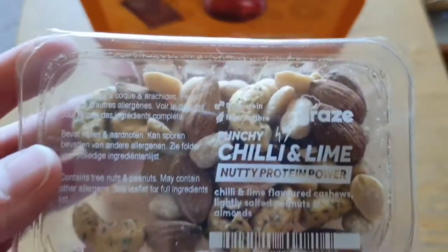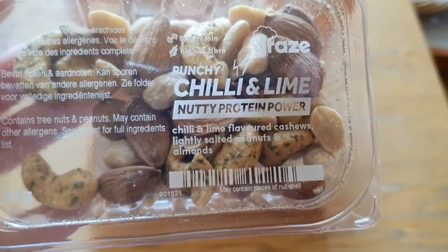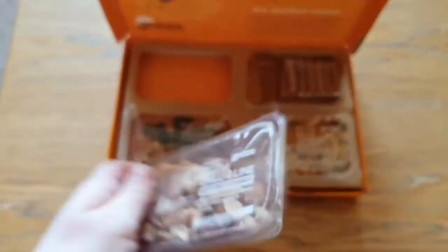So we've got punchy chilli and lime nutty protein power — chilli and lime flavoured cashews, lightly salted peanuts and almonds. That is going to be sweet to eat.